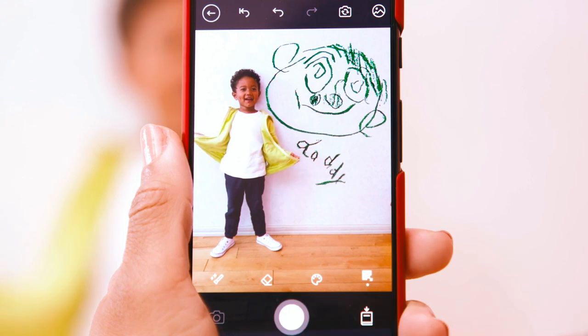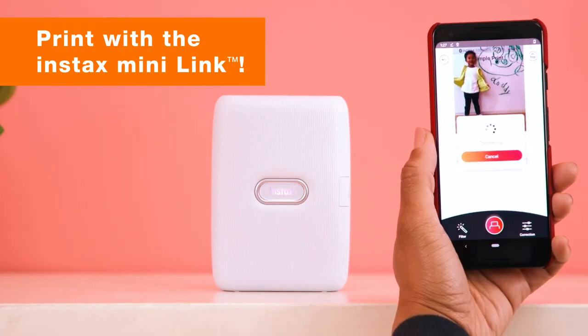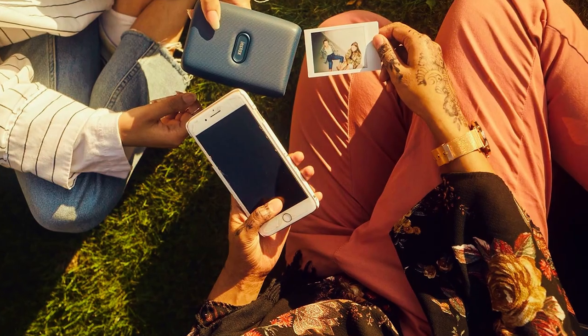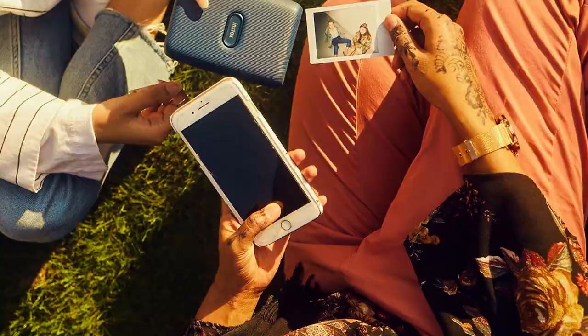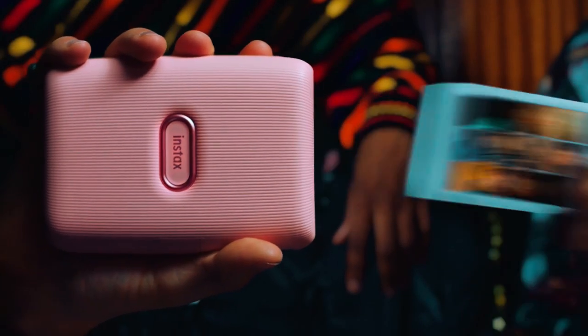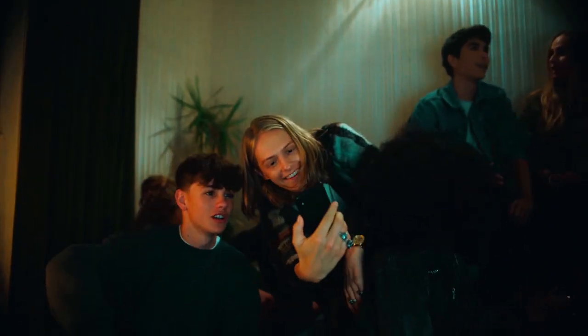The free Instax Mini Link app offers a range of customizable features, including the ability to add fun filters, frames, and collage prints. You can also print photos from videos, giving you a unique way to capture special moments. With a quick printing speed of about 12 seconds, the Instax Mini Link develops your photo in approximately 90 seconds.